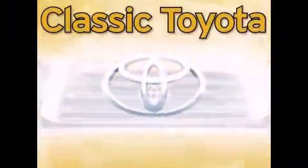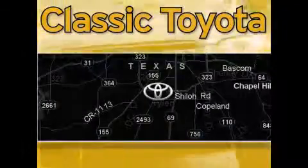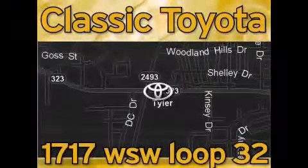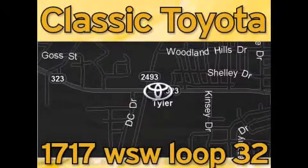Plastic Toyota is located at the intersection of Old Jacksonville and Loop 323, across from the Brookshires Warehouse and Home Depot. Our goal is to exceed all of your expectations and to ensure that you'll return for future visits.